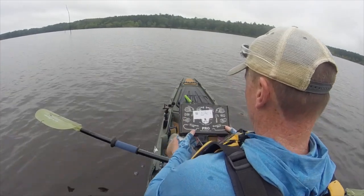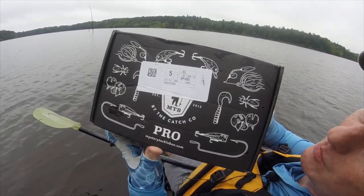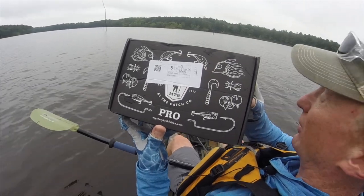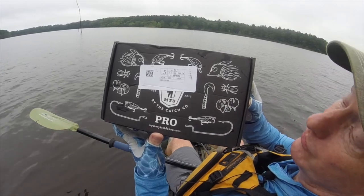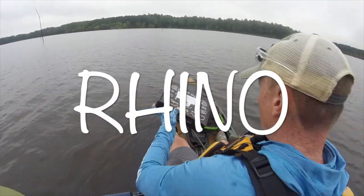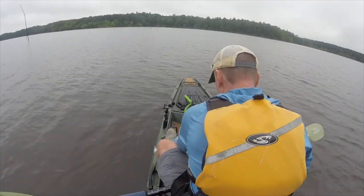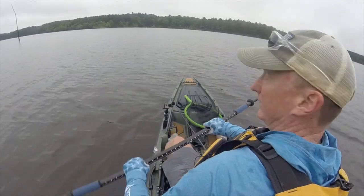We're at the lake and underway. I forgot to mention I'd like to thank Mystery Tackle Box for sponsoring this video. If you haven't checked them out, you can do so at the URL in the description below, and use code RHINO at checkout if you're interested in subscribing. You can get your first box for as little as ten bucks — pretty good deal.